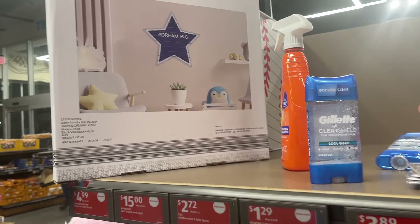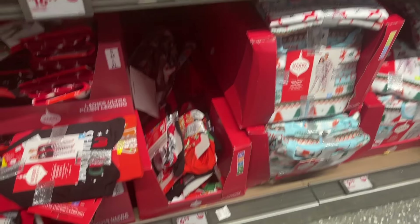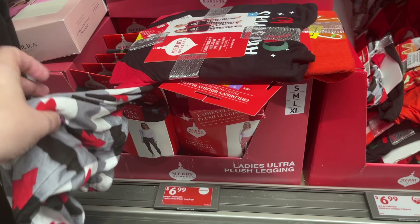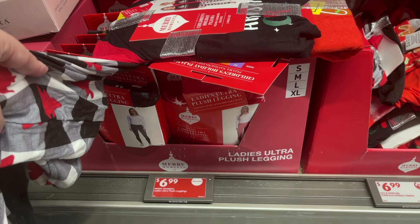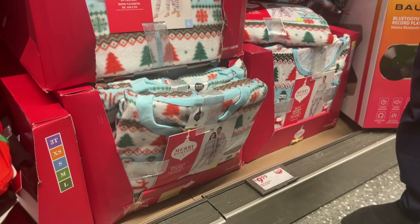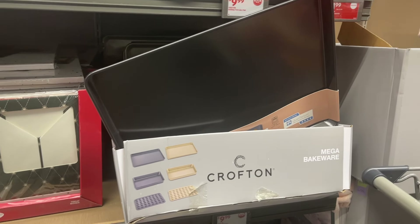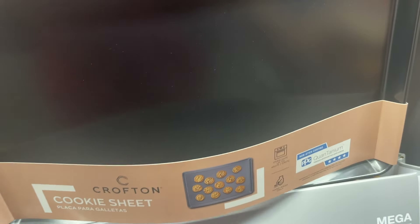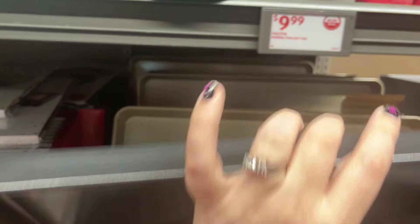This board is $4.99. They have all the pajamas — the adult ones. Oh, these are leggings? Leggings are $6.99, and then some pajamas are $10. They have gigantic bakeware here for $10 — this thing is huge, really big. Not super heavy duty, but it is gigantic.